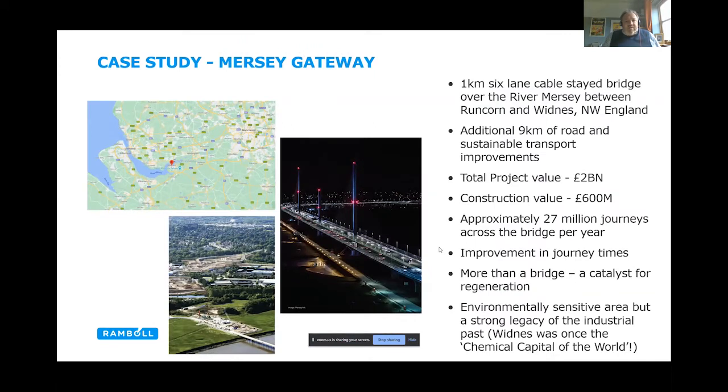So what is the Mersey Gateway? It's a one-kilometre-long, six-lane cable-stayed bridge over the River Mersey between Runcorn and Widnes in the northwest of England. It's one of the largest, if not the largest, infrastructure projects in the north of England in recent years. Part of the project included an additional nine kilometres of roads and sustainable transport improvements across the network. The total project value was in the order of two billion pounds, with a construction value of 600 million, and it currently caters for approximately 27 million journeys across the bridge per year. One of the key objectives was to improve journey times across the road network in that region, particularly addressing bottlenecks at the Silver Jubilee Bridge caused by breakdowns or accidents on the wider motorway network.